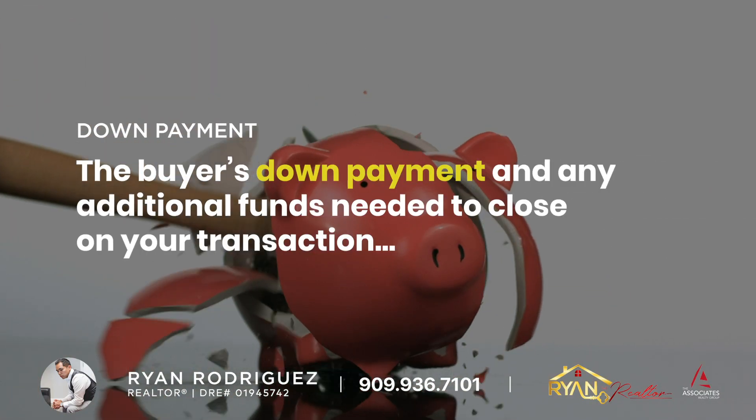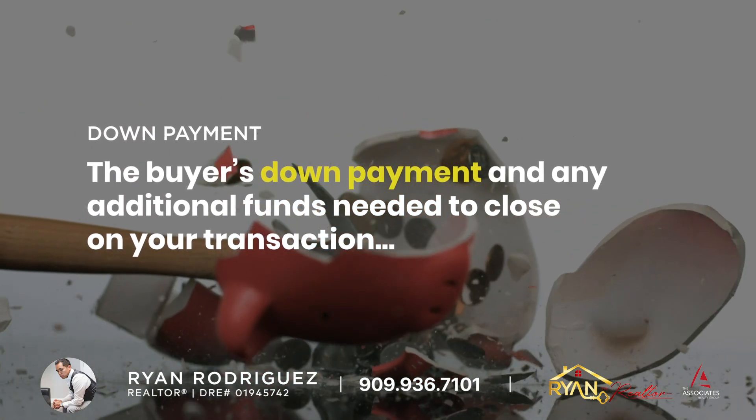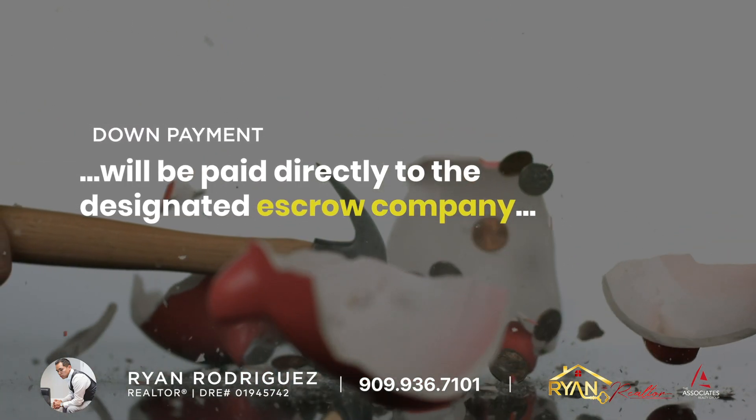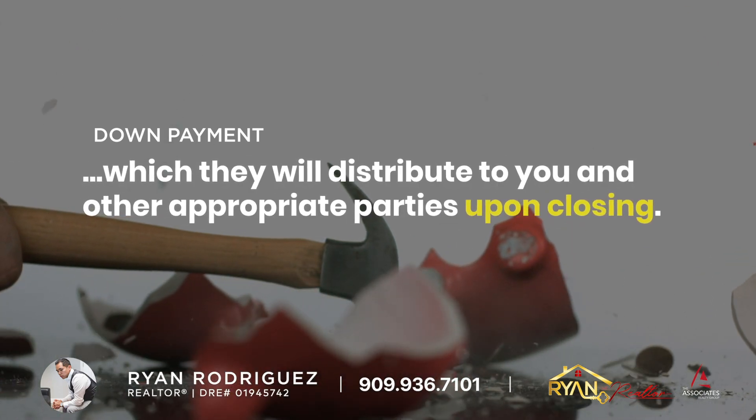Down Payment: The buyer's down payment and any additional funds needed to close on your transaction will be paid directly to the designated escrow company, which they will distribute to you and other appropriate parties upon closing.